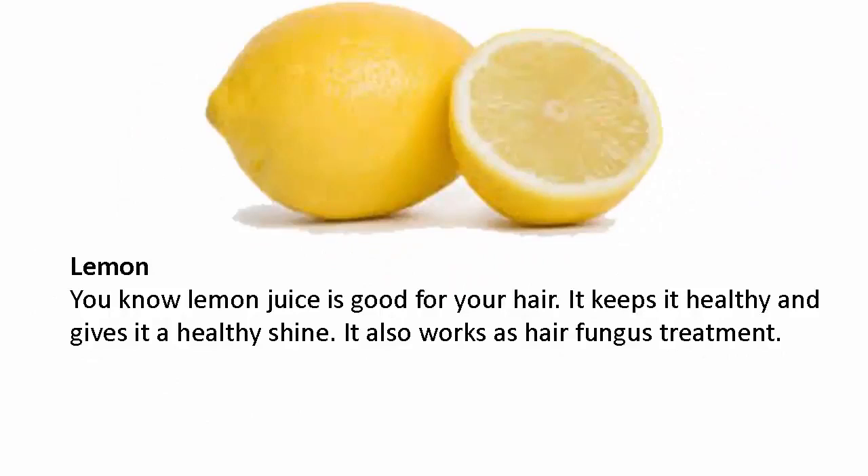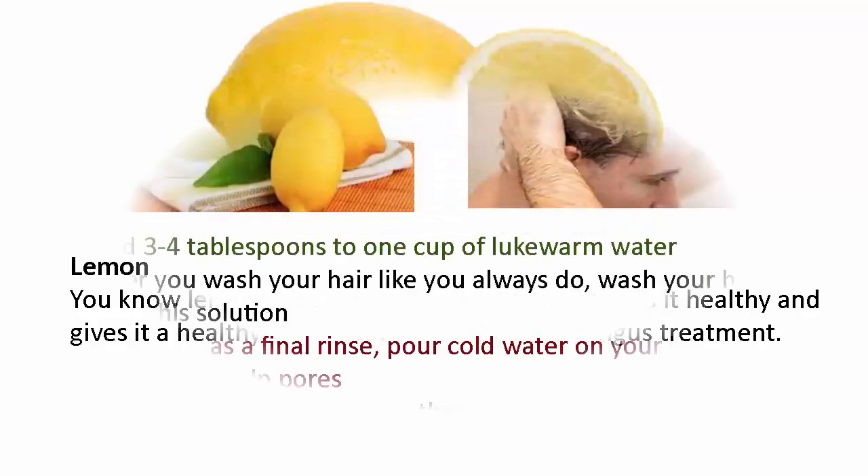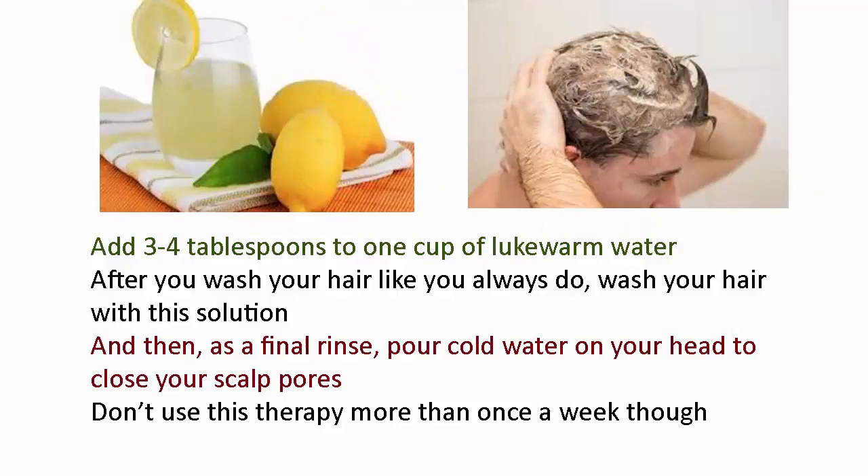Lemon juice is good for your hair — it keeps it healthy and gives it a healthy shine. It also works as a hair fungus treatment. Add three to four tablespoons of lemon juice to one cup of lukewarm water. After you wash your hair as usual, wash your hair with this solution, and then as a final rinse pour cold water on your head to close your scalp pores. Don't use this therapy more than once a week.